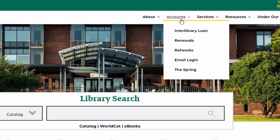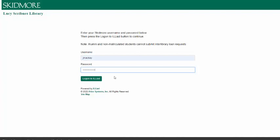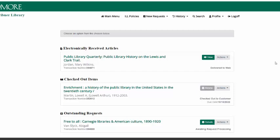Your Interlibrary Loan account is available from the library website under the Accounts tab. On the main page, you can see articles and book chapters that have been sent to your account as PDFs, books that you have checked out, and requests that you've submitted and are waiting to receive. Let's look at how to request some common items using Interlibrary Loan.